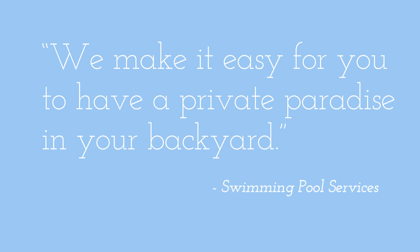He started by learning that most of the builders in the area would build the swimming pool and require the client to become a general contractor to complete the rest of the project. So he basically focused on being the one-stop shop, and that kind of has led to our mission — to make it easy for you to have a private paradise in your backyard and make the pool installation as hassle-free as possible.